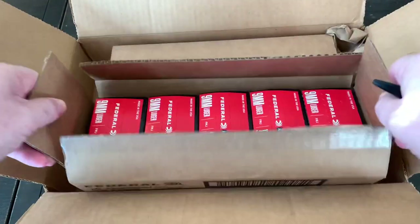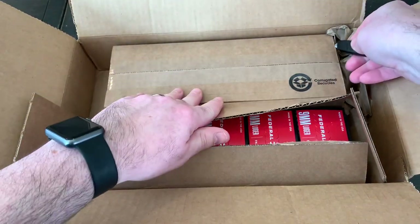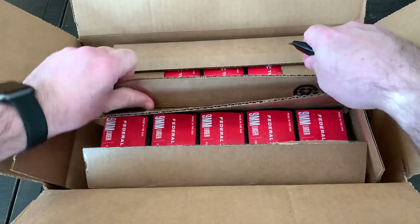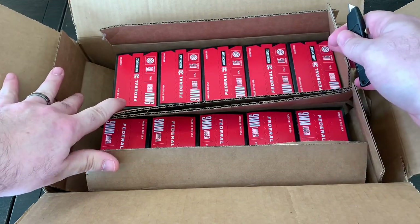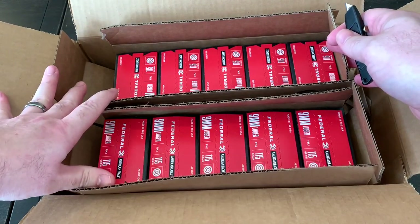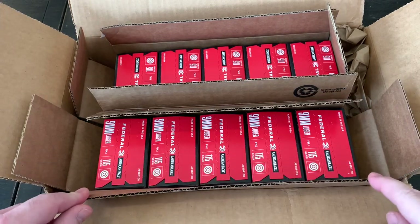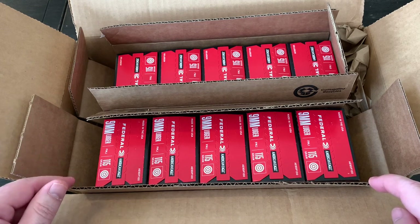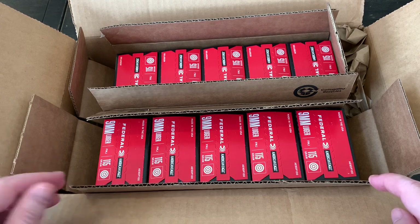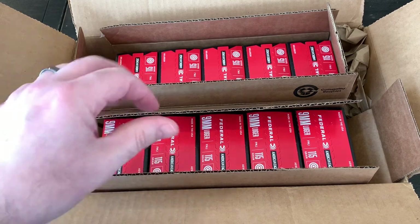I'll go ahead and get this other box open too. You can see I got 10 boxes of 100 rounds each, so a thousand rounds total. The price on this thousand rounds was $299.95 shipped to my door — there was no tax and no shipping — so it was more or less $15 a box shipped, or $30 a box for the 100-round count.